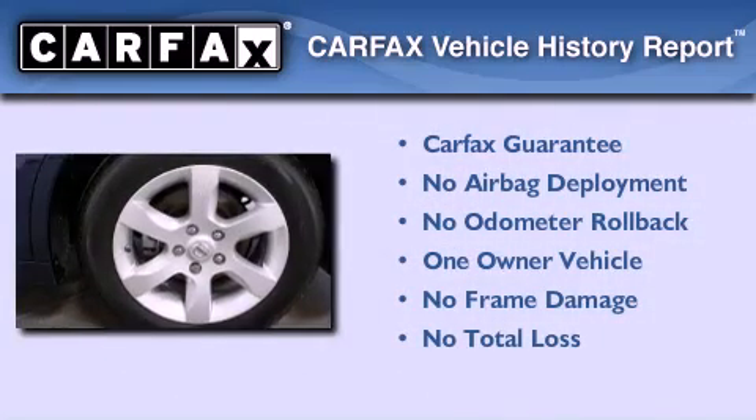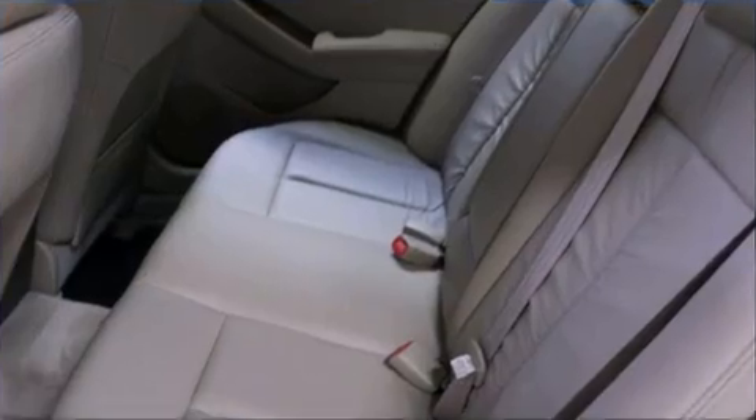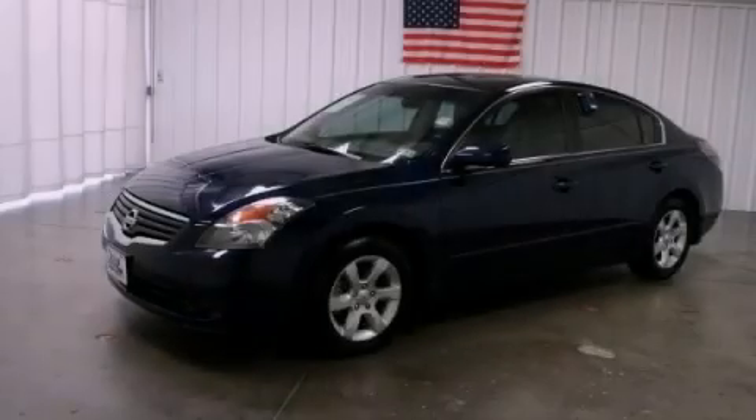This Nissan has had only one owner, and it qualifies for the Carfax buyback guarantee. This vehicle is sure to sell fast — call and arrange your test drive today.